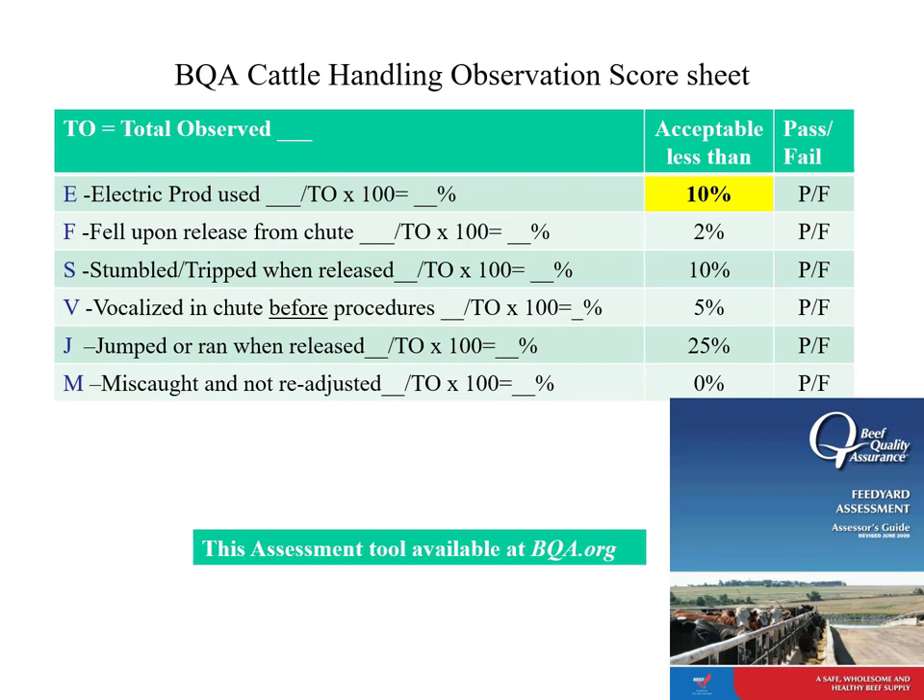There's a feed yard assessment tool you can download for free to evaluate your feed yard, cow-calf, or stocker operation based on animal welfare criteria. Texas cattle feeders helped develop it, and twice a year someone sits and watches how cattle are worked in those big yards. For example, if you have 100 head and apply an electric prod to 11 of those animals, you fail. It provides standards for how we handle animals in a feed yard.